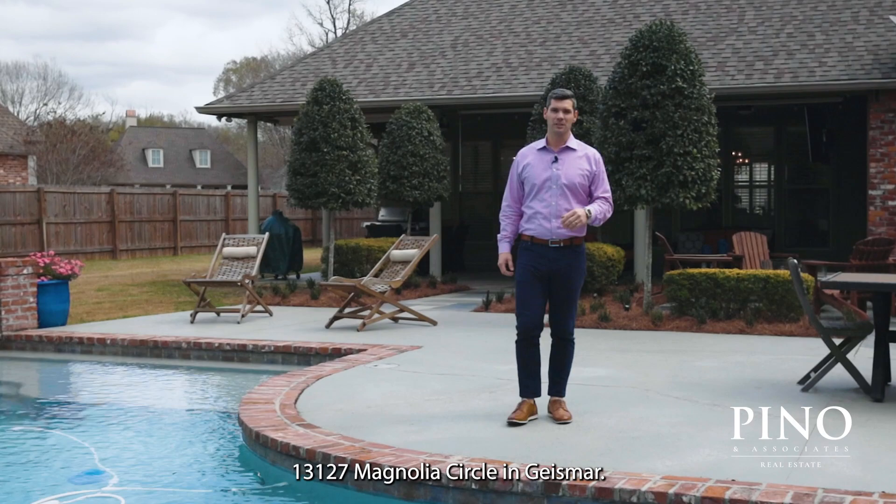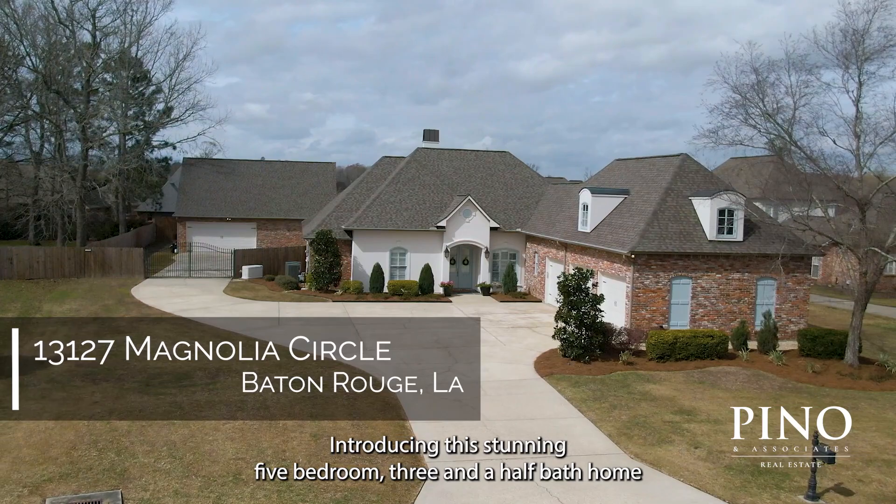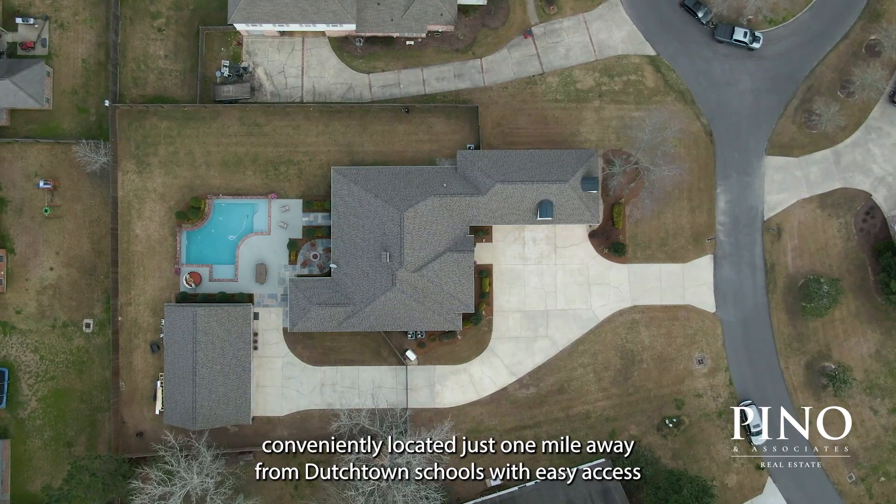Welcome to 13127 Magnolia Circle in Geismar. It's Chase Pinot with Pinot & Associates Real Estate Firm here in Baton Rouge. Introducing this stunning five-bedroom, three-and-a-half bath home conveniently located just one mile away from Dutch Town Schools with easy access to I-10.